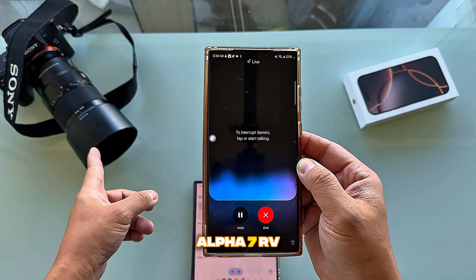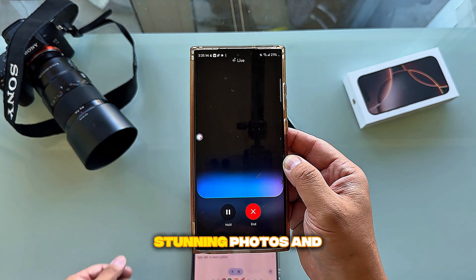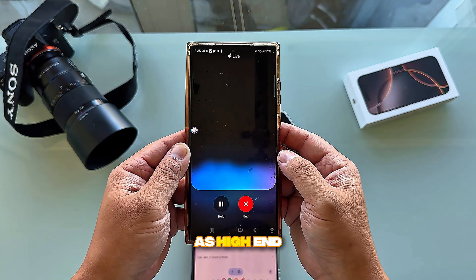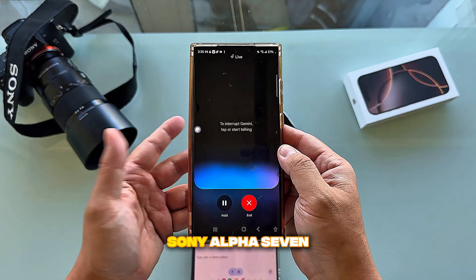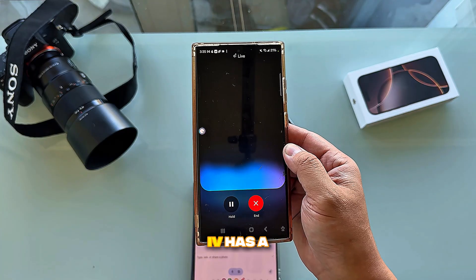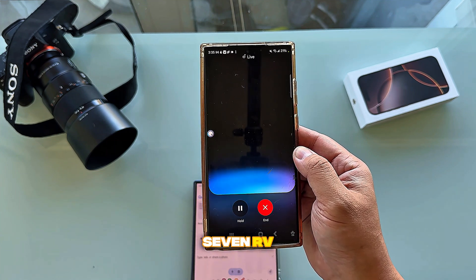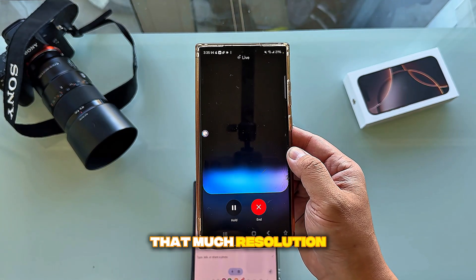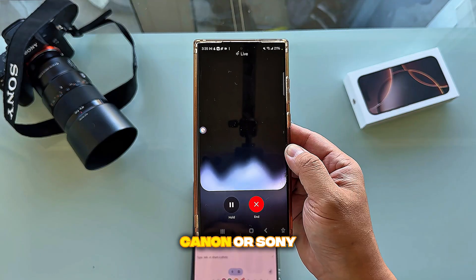I mentioned something like the Sony Alpha 7 RV. Gemini said that's a fantastic camera but actually a little over my budget — great if I can stretch it, as it takes stunning photos and videos. For staying closer to three thousand dollars, it suggested the Sony Alpha 7 IV — not quite as high-end but still amazing. Both are full frame cameras; the main difference is resolution: the 7 IV has a 33-megapixel sensor while the 7 RV has 61 megapixels, giving massive detail but larger, harder-to-process files.